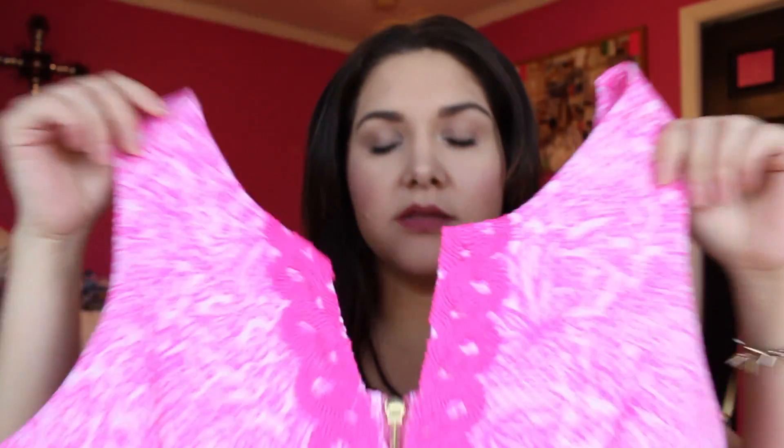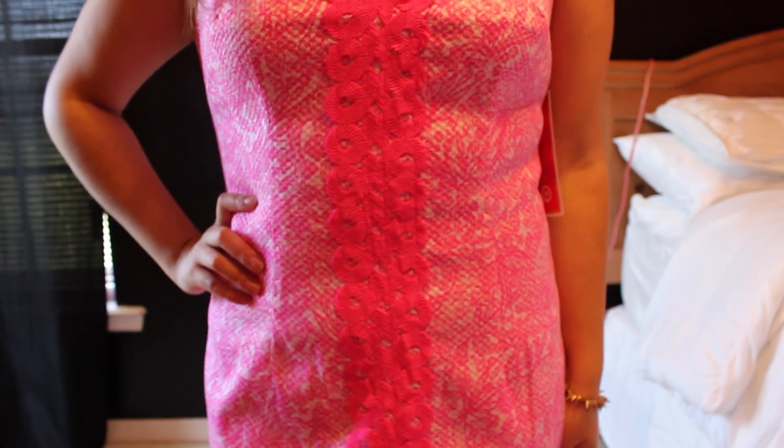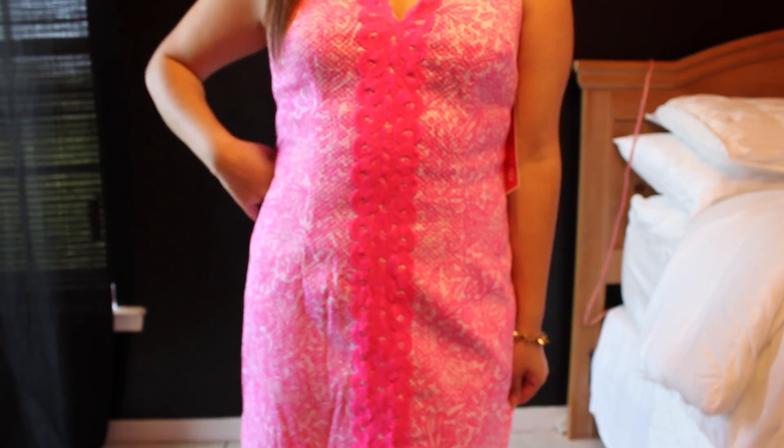The next thing I got is pretty much the same dress as the last one but in pink. This one is a little bit more loose but it still fits me pretty good — just on the looser side. It also has the crochet in the middle and in the back it has the zipper detail with a little pineapple pull. This one was also $38.